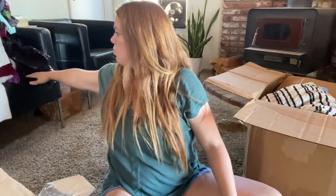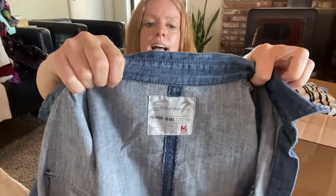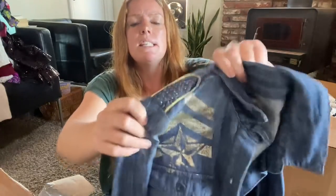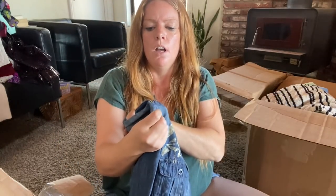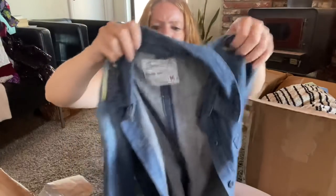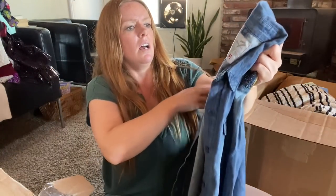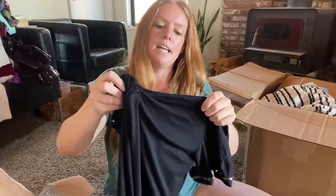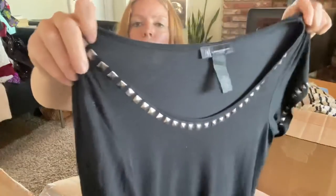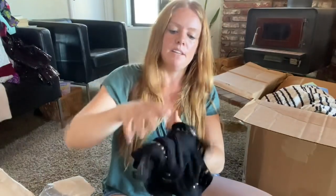Seven — not Seven For All Mankind, the lower-end brand — has some stuff on the shoulders and a couple of missing beads, so probably yard sale. IMC, size small — just a black little top with some studs. If there's no missing stud I'll sell it, probably only get $10 to $12.